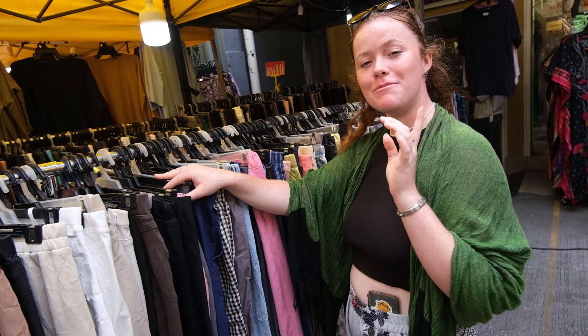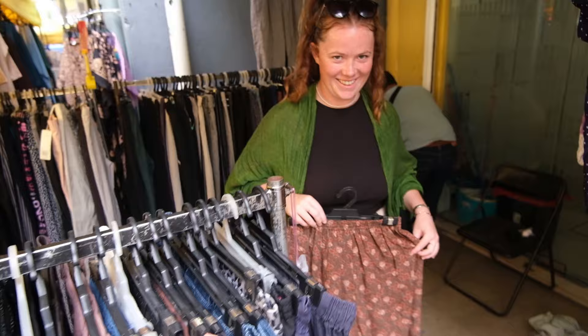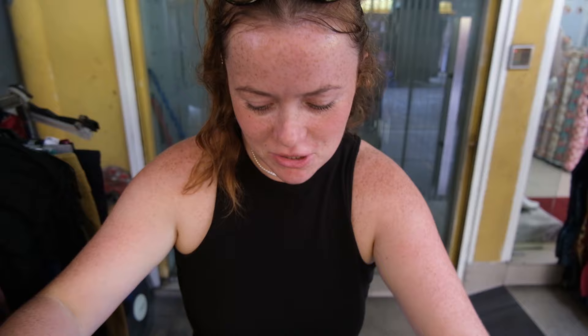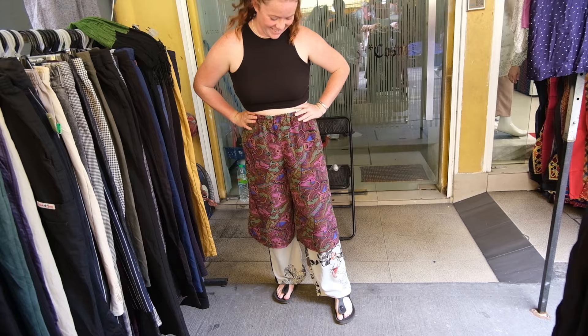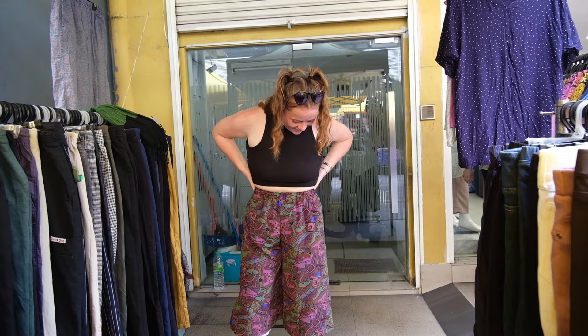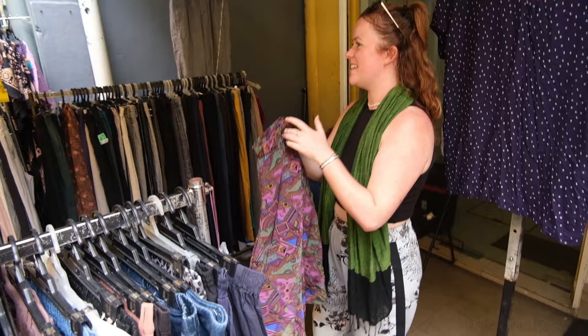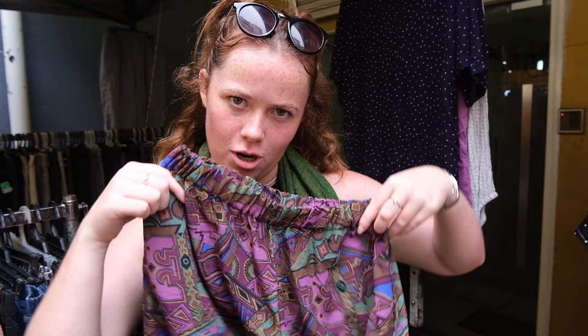This whole rack is 10 ringgit — all of these chargers and this one over here. There's bound to be something I like. Look how cool these are! They are funky. We like three-quarter-length trousers. Didn't expect to be changing on the street today, but here we are. Trousers on, roll them up — I like them, they're cool. They've got pockets! I will take these ones, thank you so much.